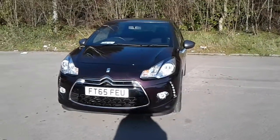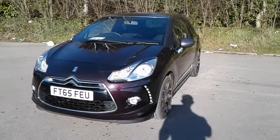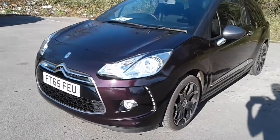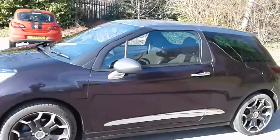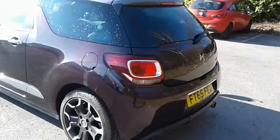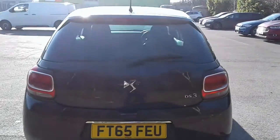Welcome to Pentagon Citroen at Lincoln Tritton Road. Here we have a 65 plate Citroen DS3. It does come fitted with daytime running lights and front fog lamps, chrome door handles, 17 inch alloy wheels, rear parking sensors, and there is a good size boot in the DS3.